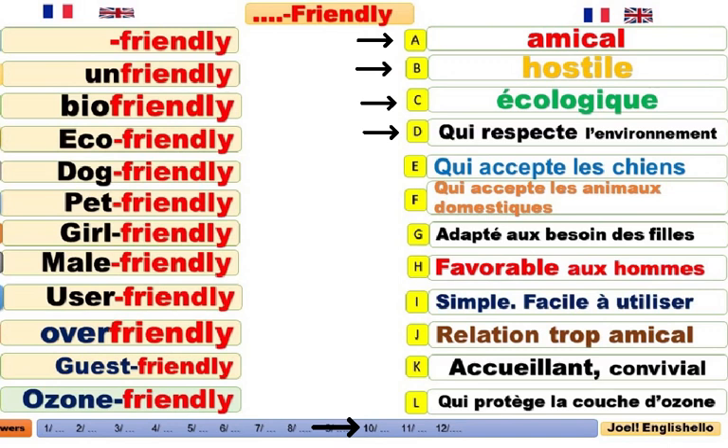Dog-friendly. It is dog-friendly. Il accepte les chiens. Il respecte. Il accepte. Il est favorable. Il accueille. Les chiens.